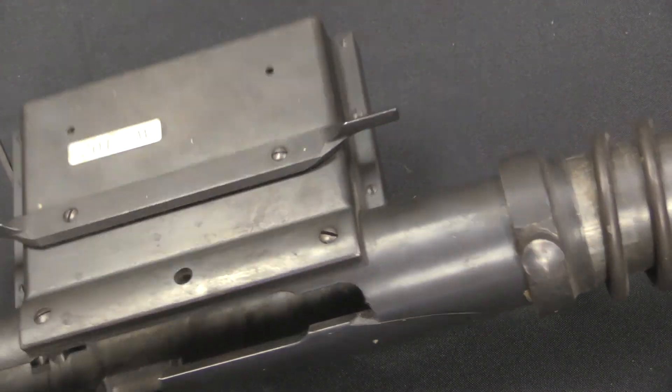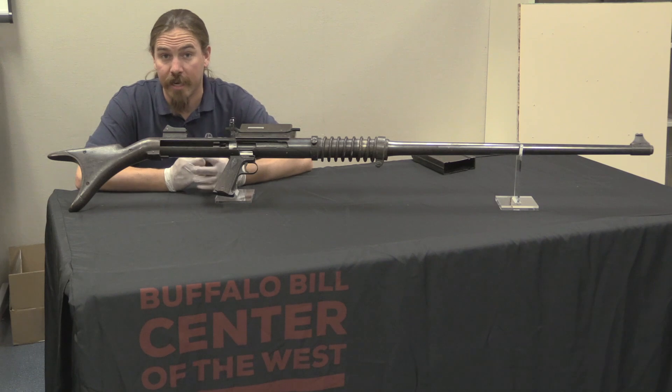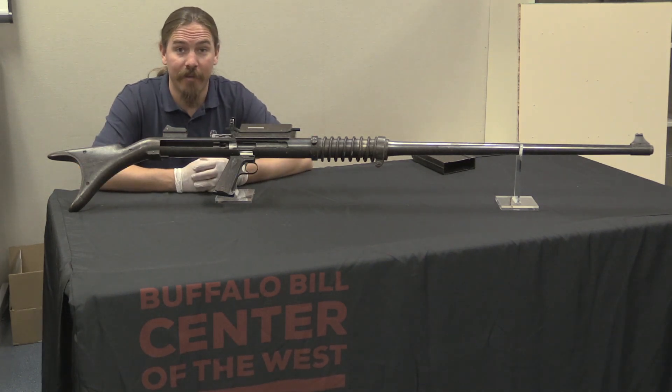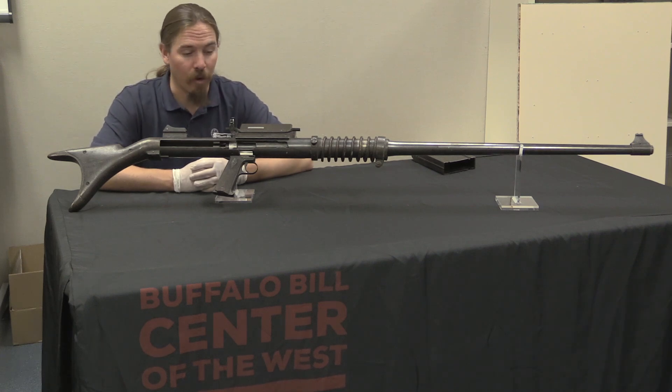So this was pretty much the end, as far as I can tell, of a very short-lived US anti-tank rifle program right at the end of World War One. Thanks for watching, guys. I hope you enjoyed the video — I certainly really appreciate being able to take a look at this one-of-a-kind, very interesting early American anti-tank rifle.